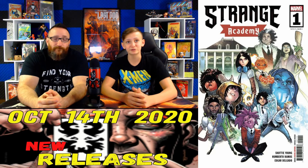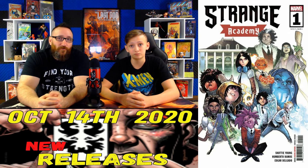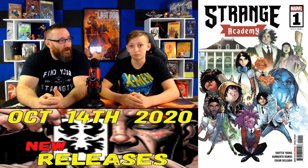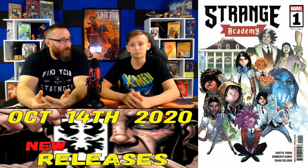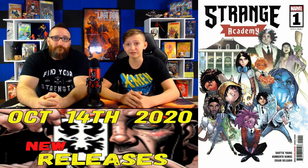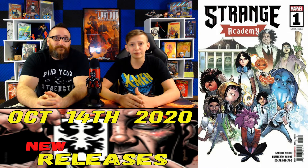Coming in at number 6, we have Strange Academy number 1. This has a fair market value of $170 at a 9.8. On October 2nd one sold for $250, then dropped to $150 on October 4th, and worked back up to $190 on October 6th. This is the first appearance of Emily Bright, Doyle Dormammu, Shaley Monpetal, Zoe Lavu, Calvin Morse, and Desi. Scotty Young and Marvel definitely have a hit here with a lot of potential. Raw comic sales averaged $50.